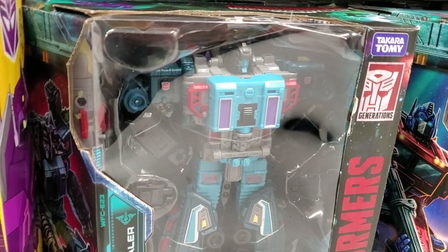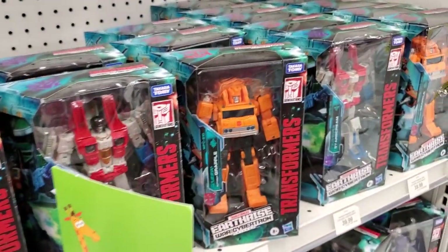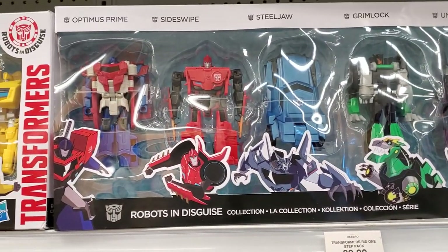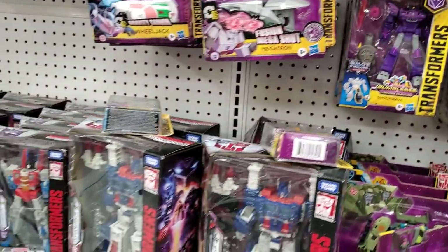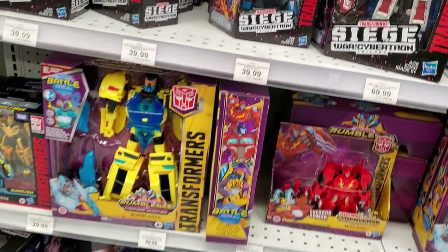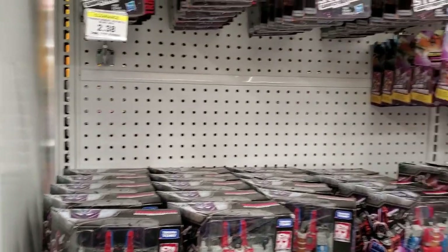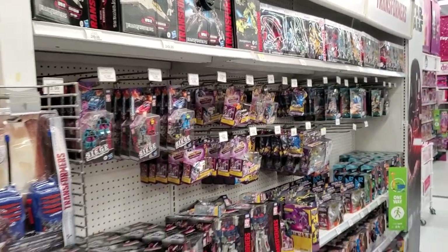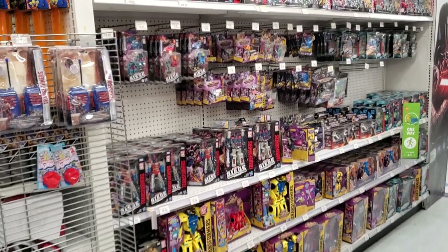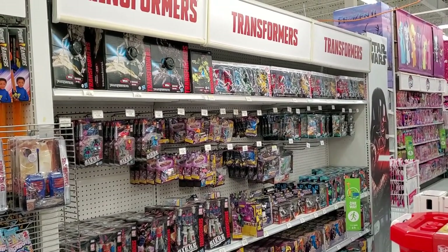And Double Dealer, the Double Agent Mercenary. There are some awesome Earthrise figures still here. Robots in Disguise — I remember the original R.I.D., cool line. Ultra Magnus, Starscream — so cool, seeing all this stuff filling up the aisle here. It moves, it sells — constantly new stuff coming in and going out in the Transformer section here. And one last long shot just to take it all in. Looks awesome.